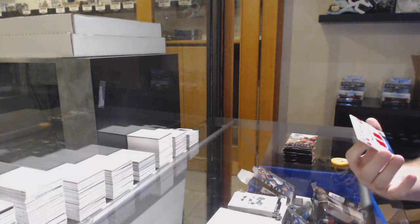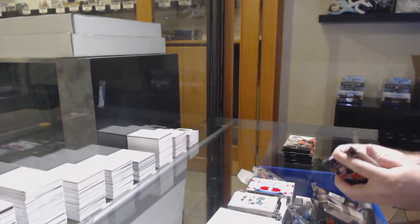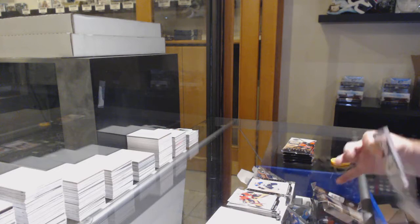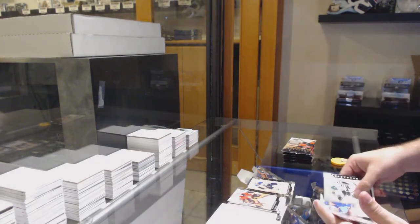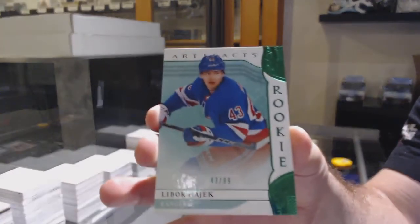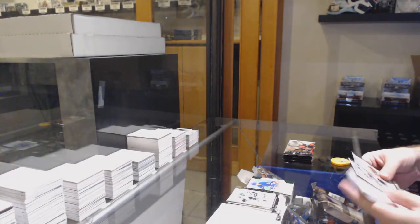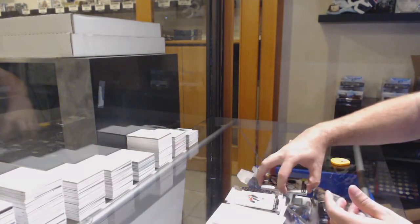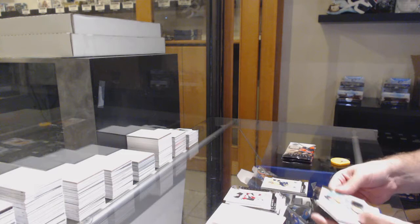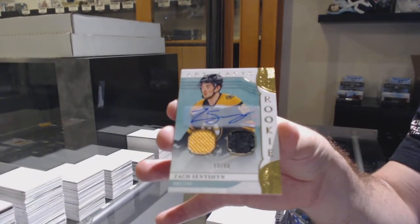We've got a quad jersey of Price, Domi, Drouin, and Gallagher at $2.99. $6.99 for the Montreal Canadiens. $6.99 for the Blues of Tarasenko. $0.99 emerald rookie jersey numbered Libor Hajek, 43 of 99 for the Winnipeg Jets. We've got a $2.99 for the Preds of Phillip Forsberg. And we've got a $0.99 dual rookie jersey auto Zach Sennishin, Boston Bruins.